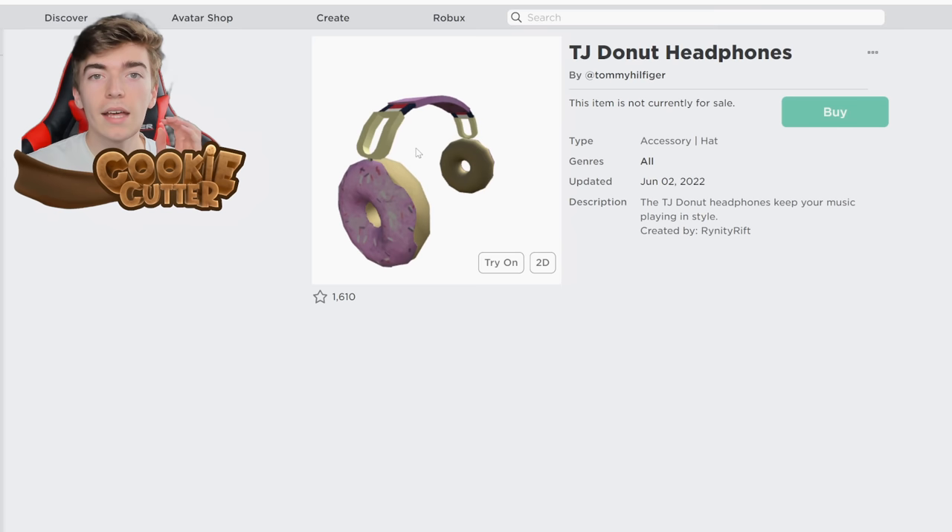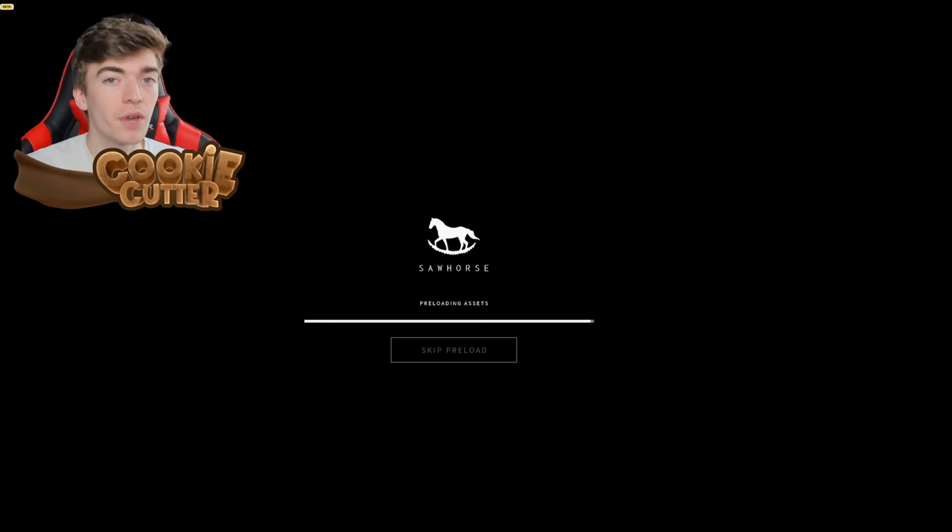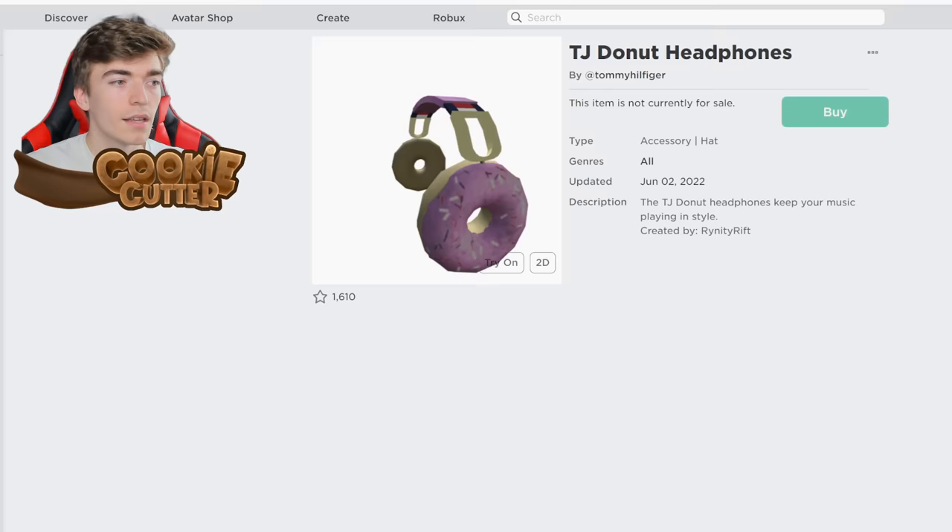These are the TJ Donut Headphones, and we can get these items completely for free by clicking one thing. All you need to do is join the Tommy Play Roblox Experience. By literally loading into the game, you'll see you have got yourself a badge rewarded, which gives you those donut headphones instantly for free — all you had to do was press play. These are actually a really cool pair of headphones, completely free, and it's donuts — go nuts.